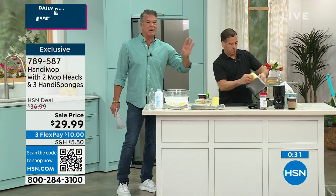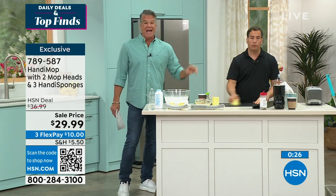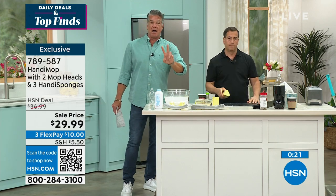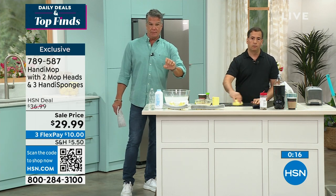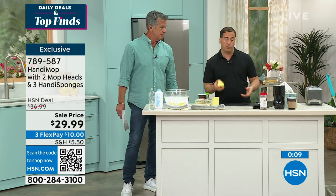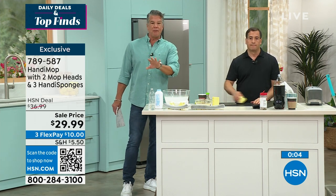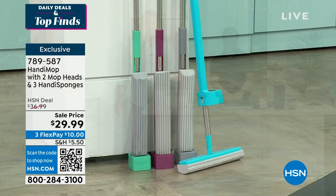You can use these on appliances and around the sink in your bathroom. Everybody gets three sponges, two mop heads, and the mop. When the mop heads arrive they'll be hard — just wet them and they become super absorbent. Warm water works better than cold. You can use chemicals or just plain water. Pick a color: berry, teal, spearmint, or gray — and everybody gets the sponges to go along with it.